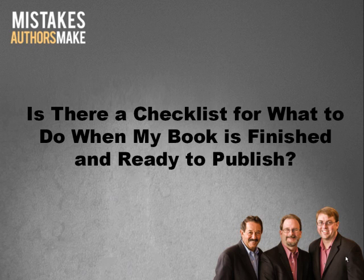Hello again, everyone. This is Brett Ridgeway, co-author of the new book Mistakes Authors Make, along with my good friends Rick Fishman and Brian Hain.